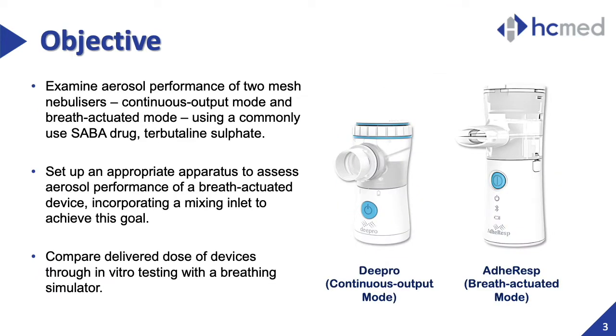Our study focused on three objectives. First, we aim to examine the aerodynamic particle size distribution of a continuous output mode mesh nebulizer and another operating under breath-actuation by nebulizing tobramycin sulfate, a commonly used SABA formulation. Second, we set up an appropriate apparatus for the testing of the breath-actuated device, incorporating a mixing inlet into the APSD testing system. Last but not least, we compared the delivered-dose performance of the two devices using a breathing simulator to investigate the benefits of breath-actuation.